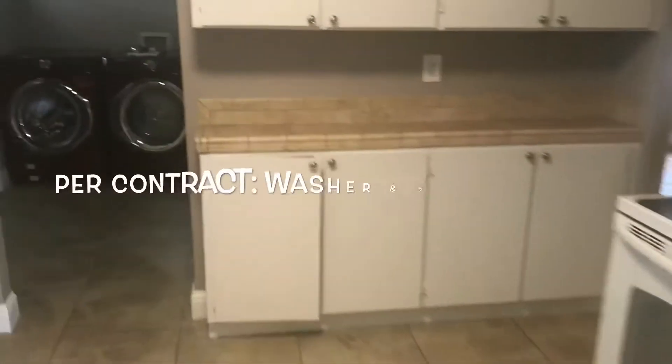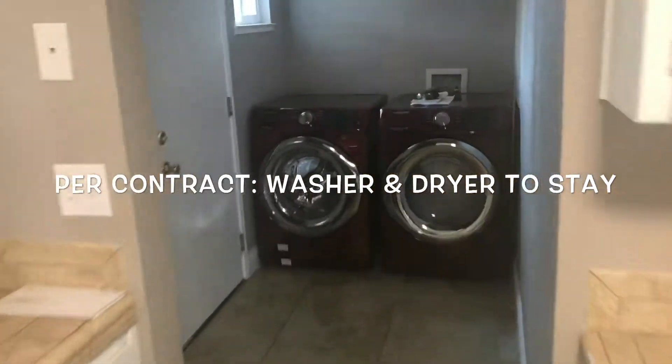The owner asked for the refrigerator to stay, and there it is. They also requested that the washer and dryer stay, and there they are.